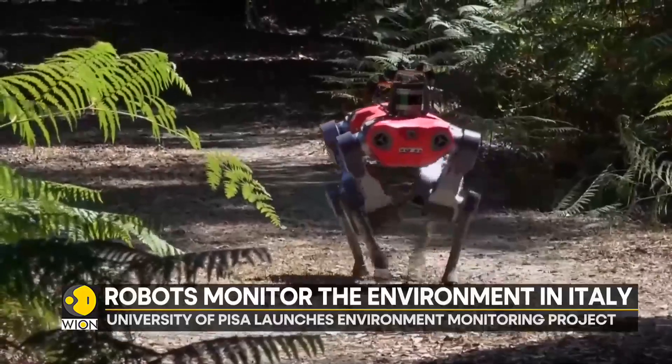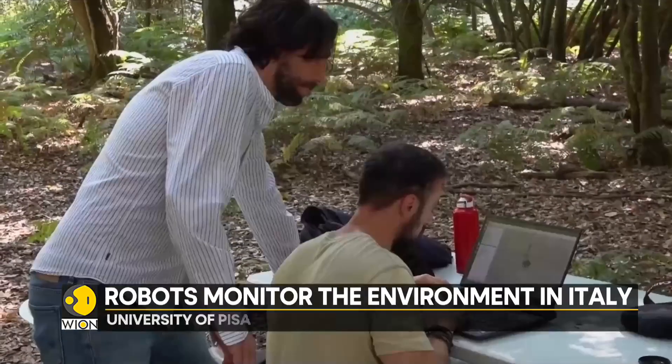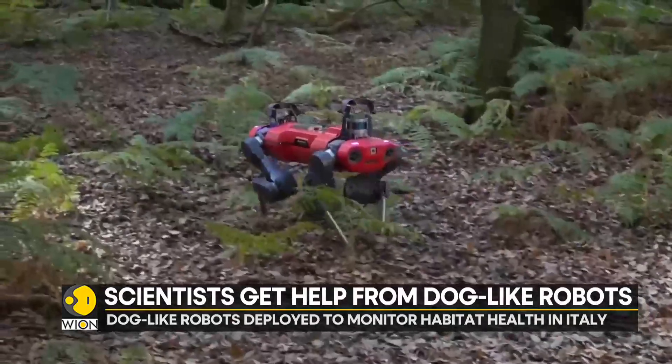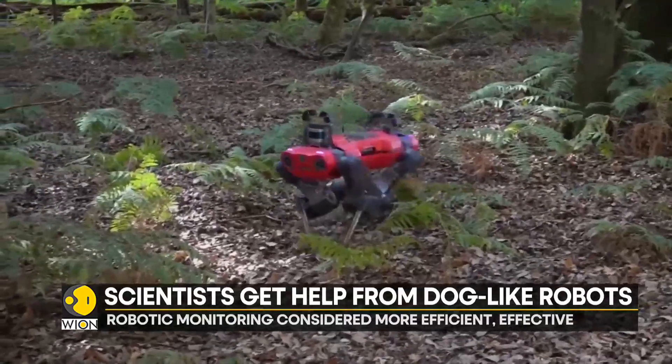See this dog-like robot on a stroll? It's not just out for its daily walk. It's on a very important mission to monitor its surroundings, check the health of plants, measure the height and girth of trees, and assess any potential threats to the environment.